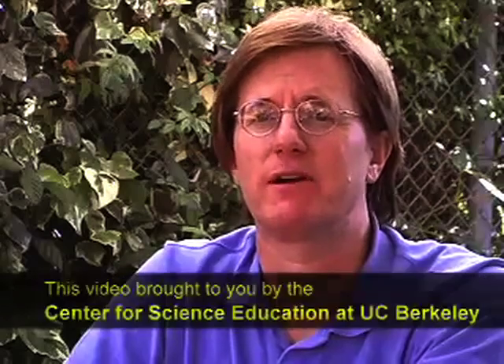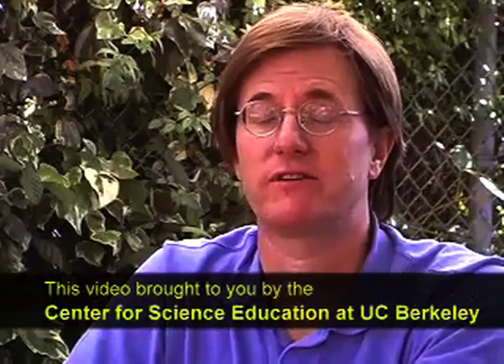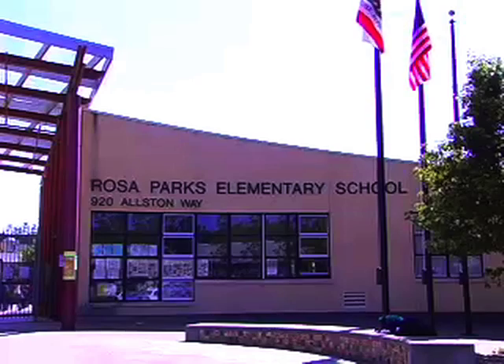Hi, my name is Ben Burris. I'm from Chabot Space and Science Center, and I'm here today with UC Berkeley's Center for Science Education here at Rosa Parks Elementary School.